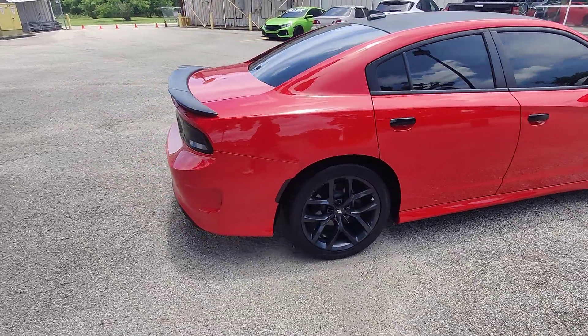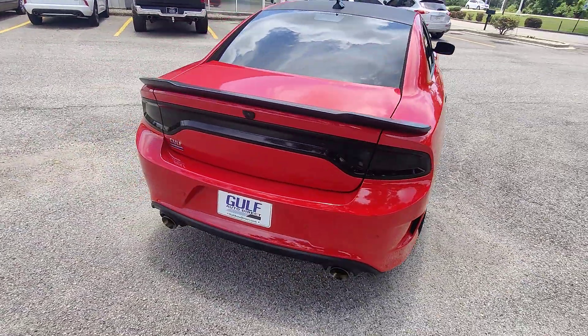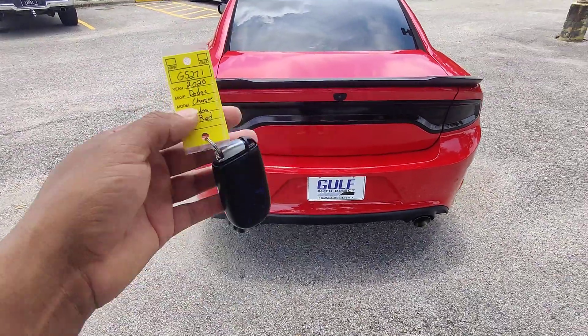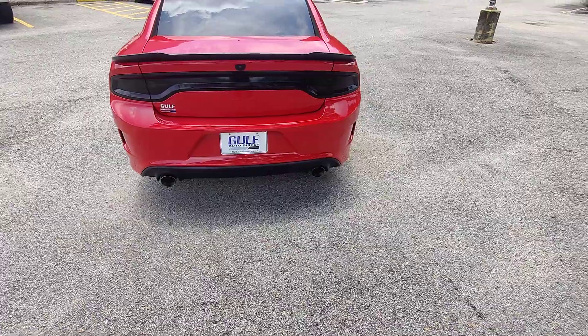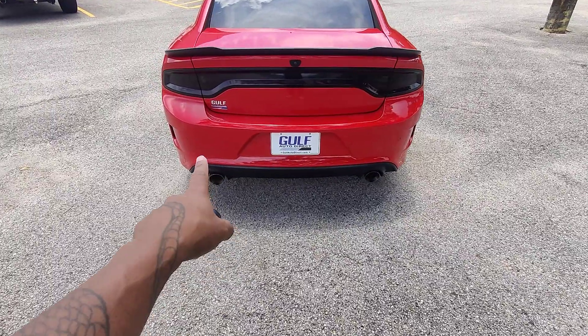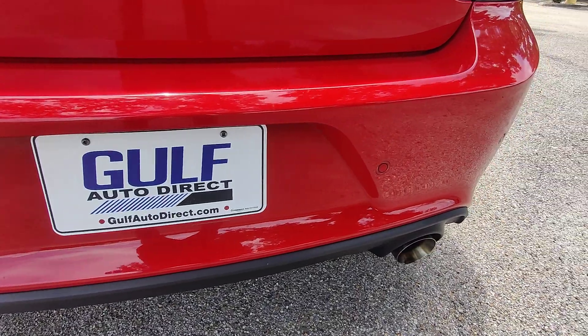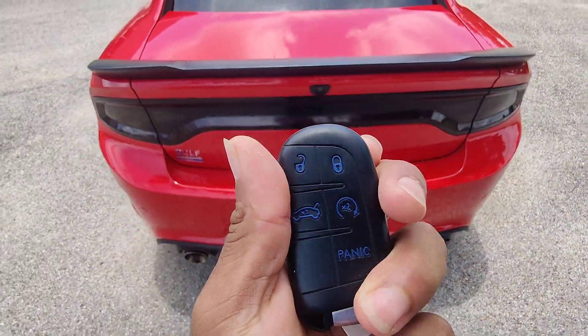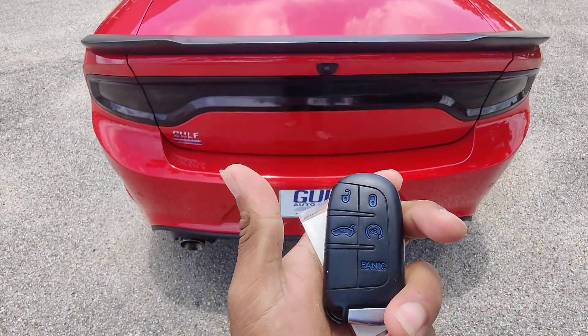Starting off, as you know, most vehicles in the used car market are only going to have one key — on this particular vehicle I do only have one key. People don't turn them in and we just don't have the capacity to make them. We've got all four sensors here on the back of the vehicle, and this is the dual exhaust variant.